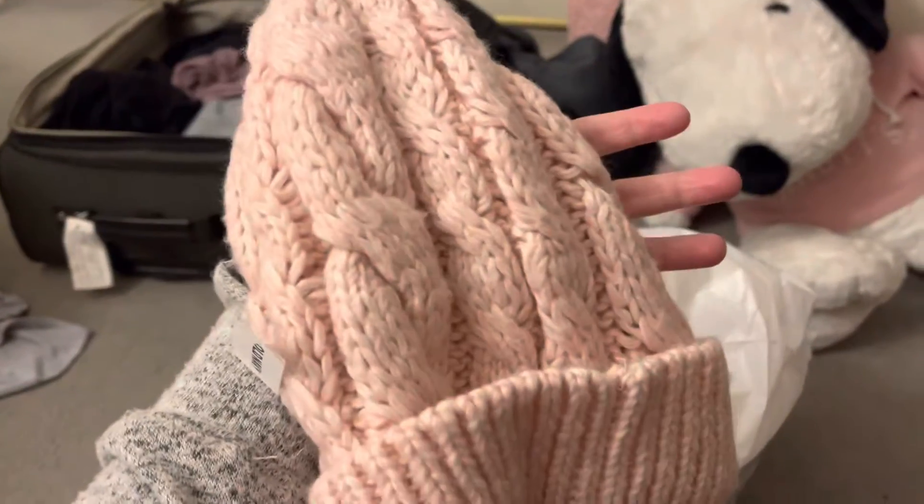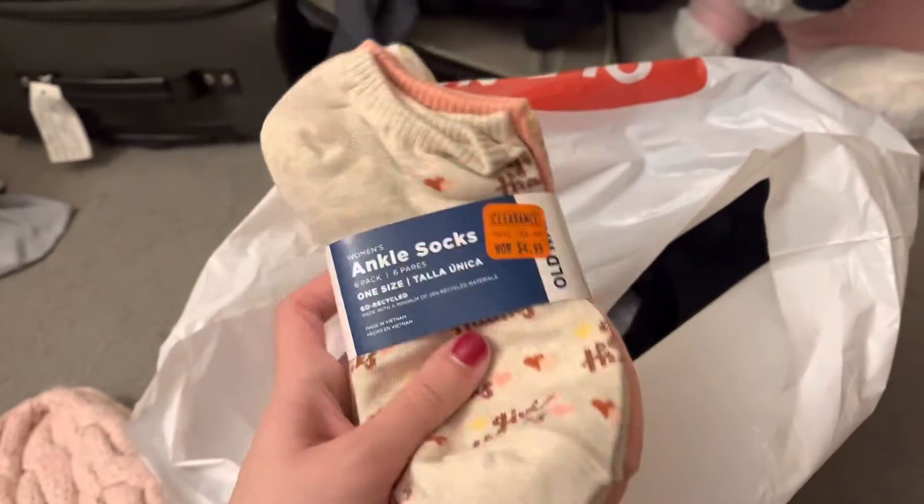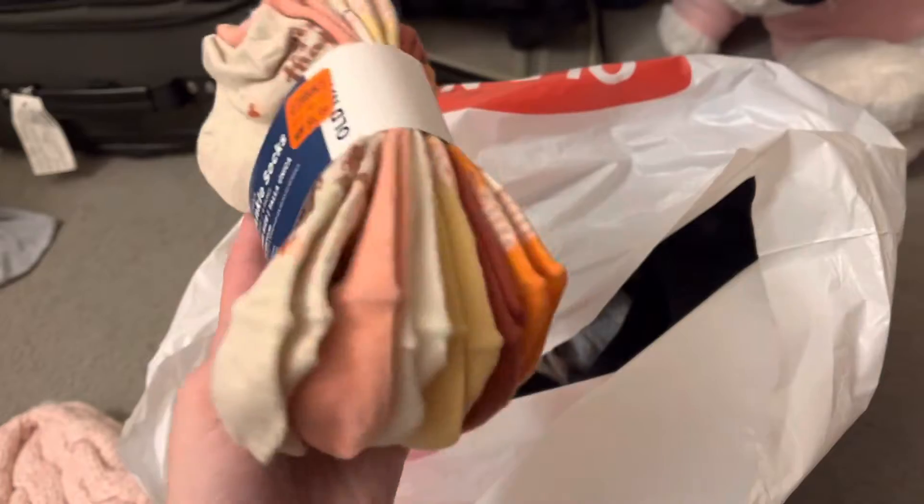Everything that I got was on sale, by the way. First, I got this knitted beanie — super cute, it's in my favorite color, pink. Next, I got this pair of ankle socks, they're all like fall themed.